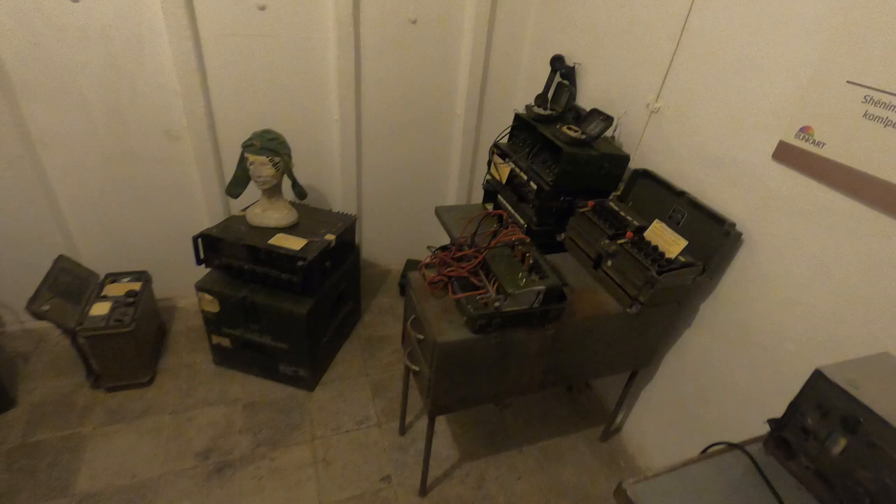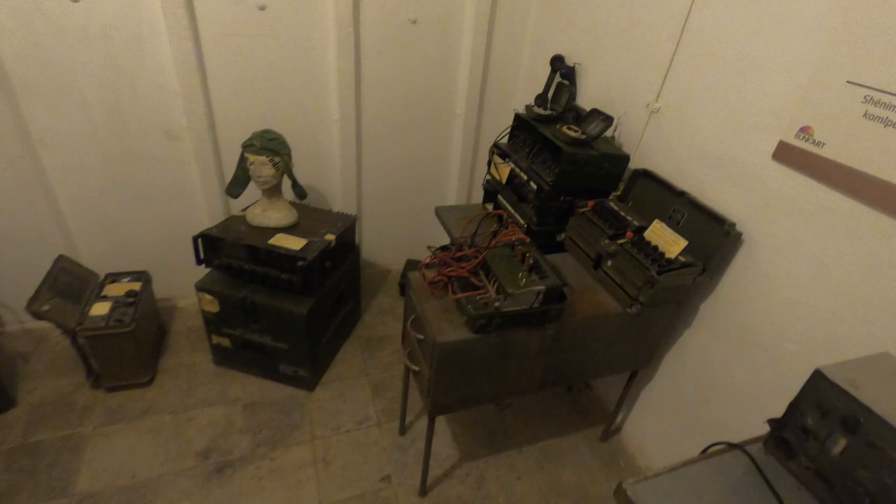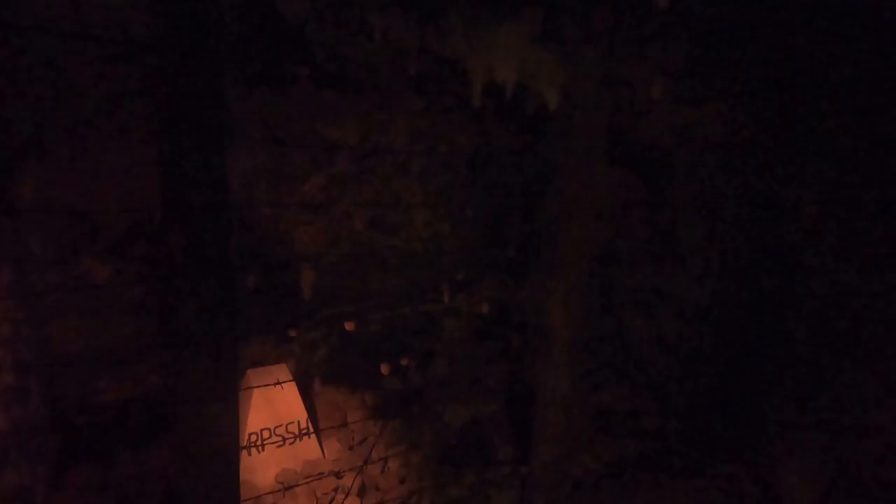This was some kind of communication room with telephones and telegraph. What you could see in the previous room was the simulation of the border control. Nobody was allowed to leave Albania. These lights were activated when somebody tried to cross the border, and the guards were allowed to shoot everybody on sight.